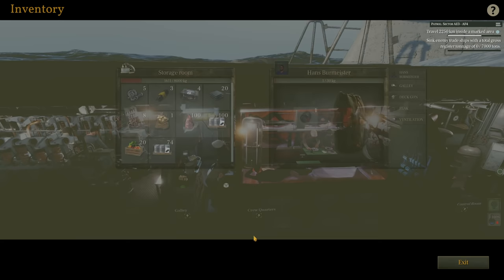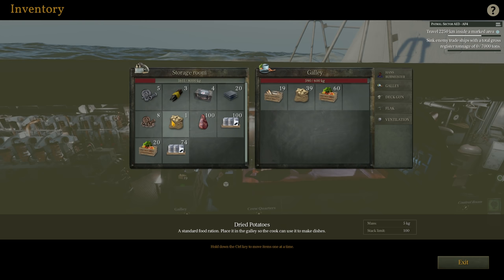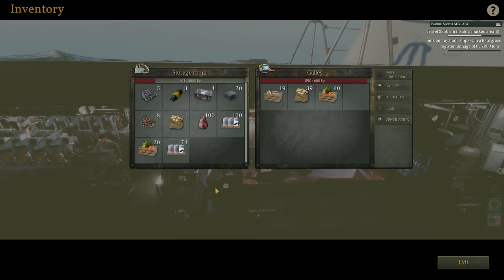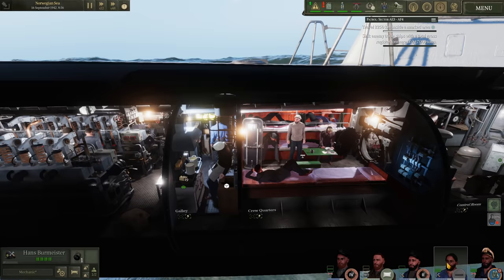Currently the situation on the boat is relatively good. The food situation is fine — we have quite a bit of food in the storage room, plus our one special potato retrieved from HMS Nelson. There's also plenty of food in the galley. I've learned my lesson: take lots of food. We still have plenty of deck gun ammunition and flak gun ammo as well.